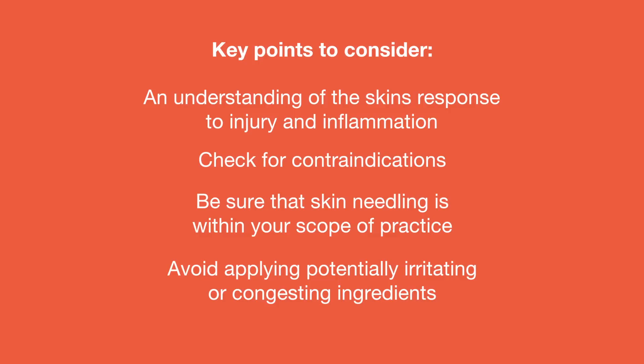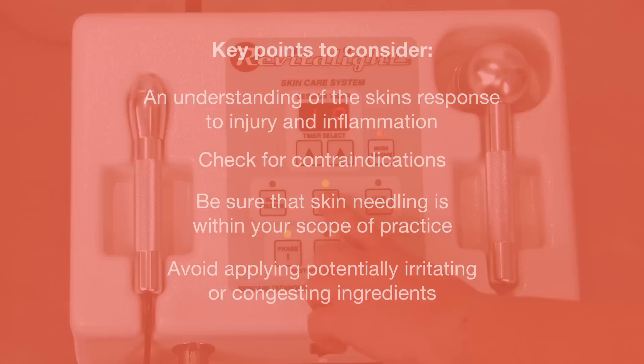Avoid applying ingredients that could be potentially irritating or congesting to the skin following skin needling. These may include, but are not limited to, artificial fragrance, dyes or color additives, emollients that use petrochemical byproducts, hydroxy acids, photosensitizing exfoliants, and lipophilic vitamin C.